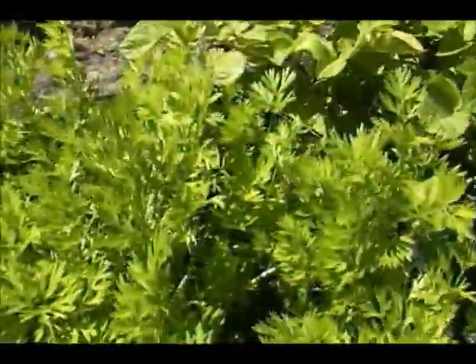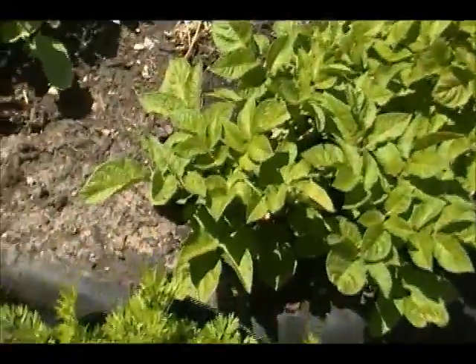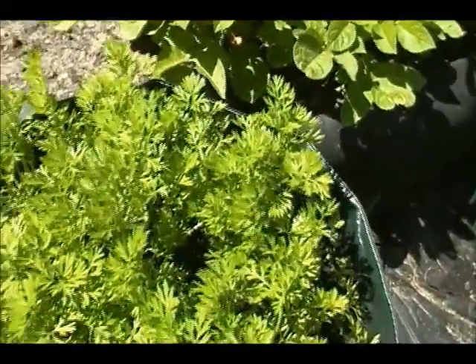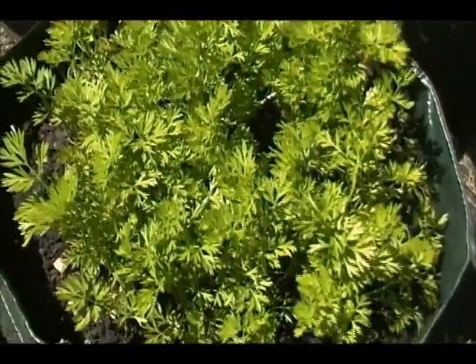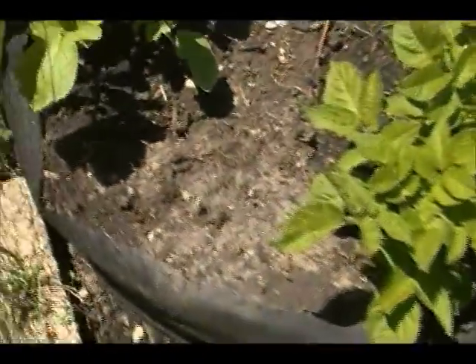And here are my carrots from pelleted seed — tri-color. I'm told that not all colors of carrots taste good, but I can always throw them in soup. No worries about that one.